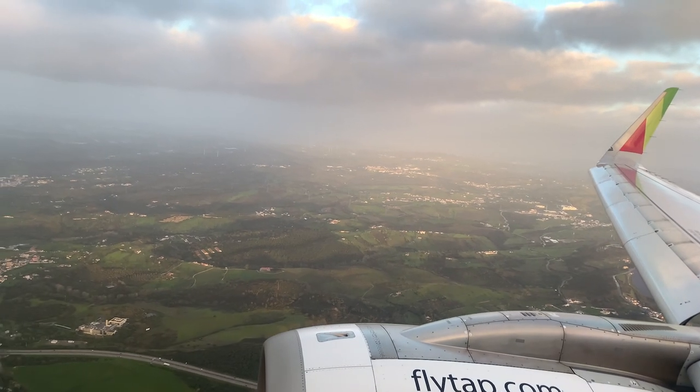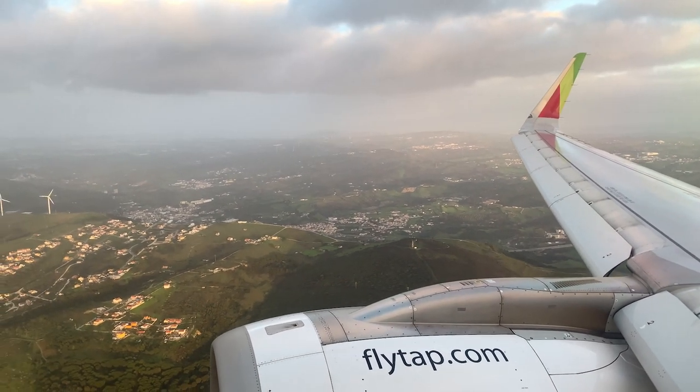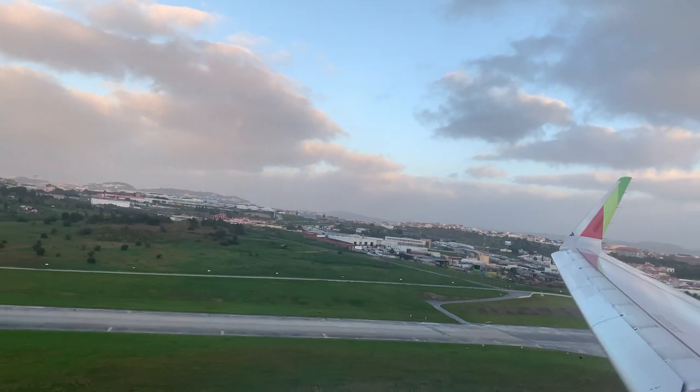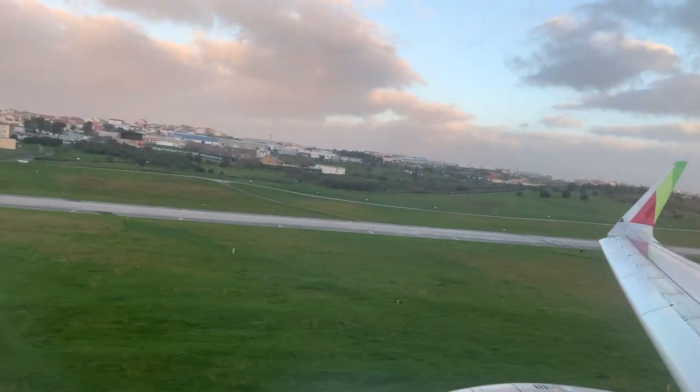I was super tired on this flight. I had a short nap and when I woke up we were already coming closer to Lisbon. My experience on board was good — the seat was comfortable and, as mentioned earlier, I didn't really pay a lot for this flight, so the value I got for my money was actually quite okay. Now please enjoy the landing at Lisbon Humberto Delgado Airport.